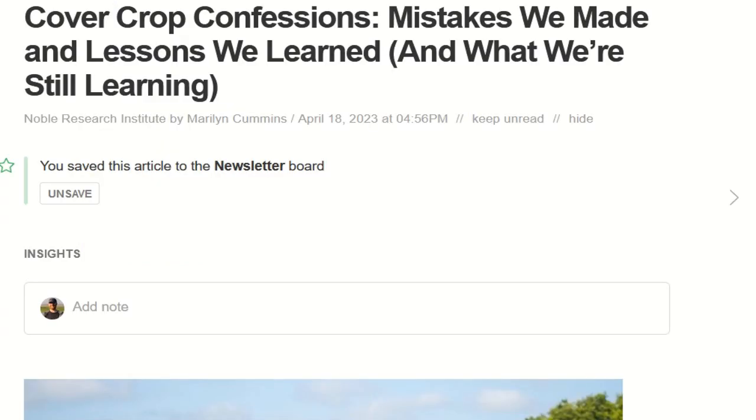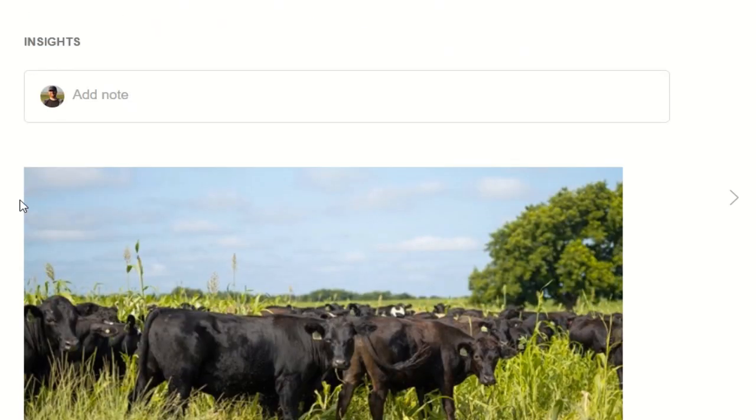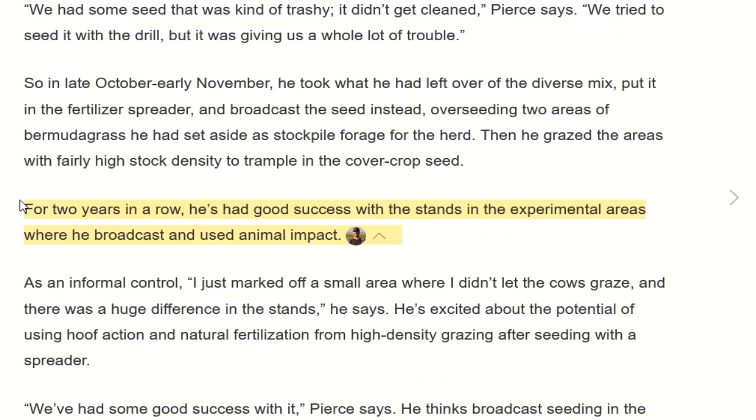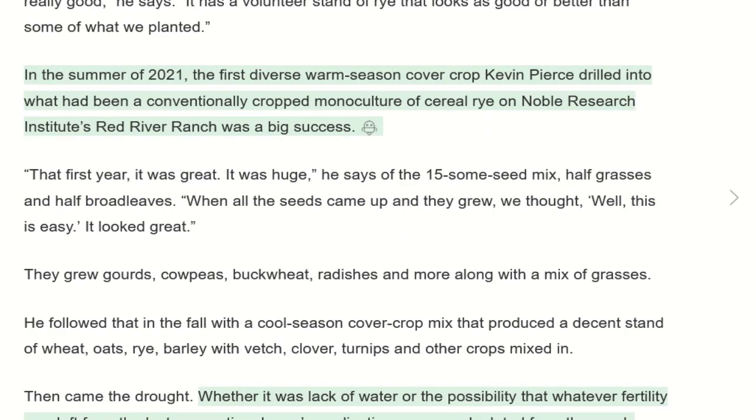As it happened this month, another article came out that puts caution on just going into cover crops cold turkey. The Noble Research Institute went into it by completely switching to a new system. They had very good success early on — excellent growth, everything looked really good, and the person running the farm said, 'This is easy.' But then the next year came and it was drier. He thinks the bigger factor was that that first year they were using a lot of the residual nutrients in the soil, and when they came back the next year, those nutrients were gone or at low levels.